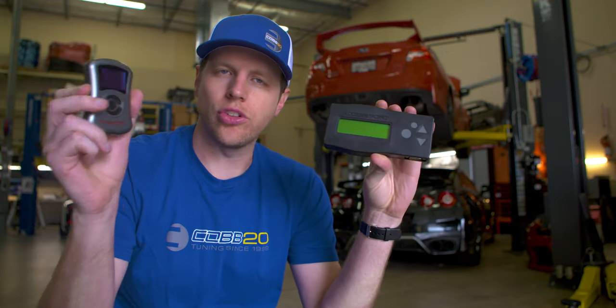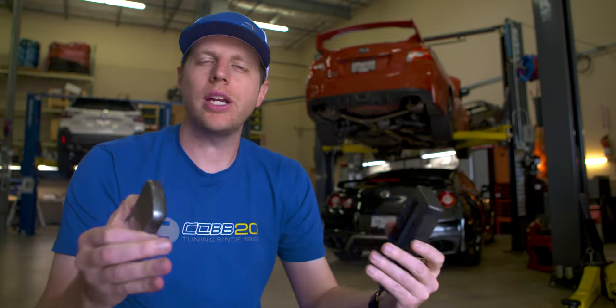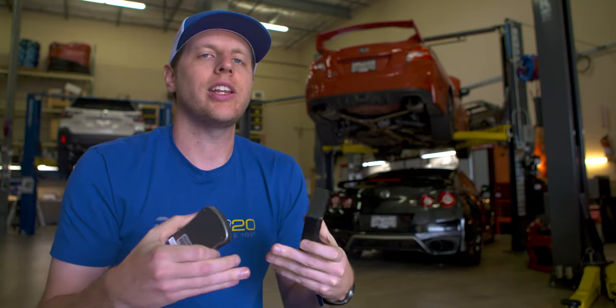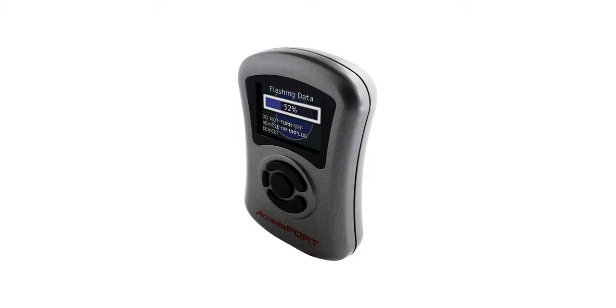It's crazy to think that the Version 3 AccessPort has been around for nearly half a decade already, but still holds up as the best plug-and-play engine management device in the market. The jump from Version 1 to Version 2 in terms of feature support and functionality was massive, so it was a big challenge for the engineers to come up with a way to match that level of improvement on the third generation AccessPort while maintaining the familiar experience that thousands of customers had grown to love.